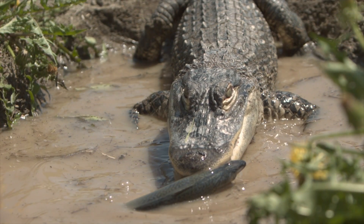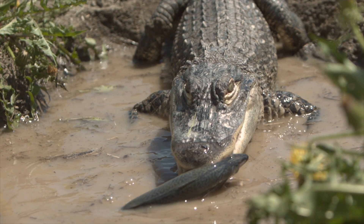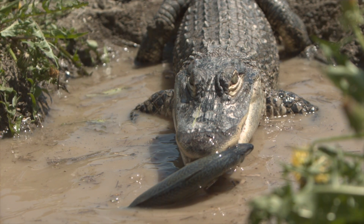They are carnivores that eat fish, turtles, frogs, birds, and anything else that comes near water.